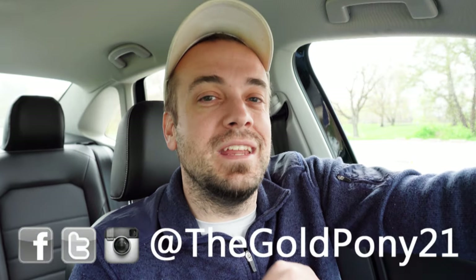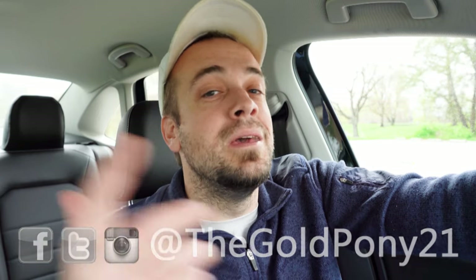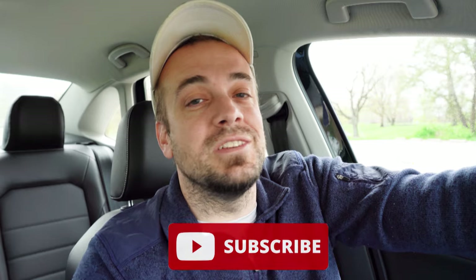Let me know what you guys think of the new Jetta in the comments section below. Thank you so much for watching — follow me on social media at the bottom of the screen to see what's coming next. Hit subscribe and the bell notification button if you're new — new car reviews are what we do here. I appreciate you guys watching more than you know. I'll see you all in the next video — stay gold.